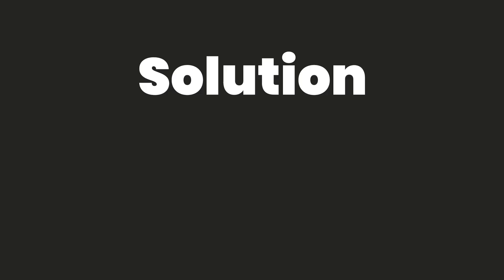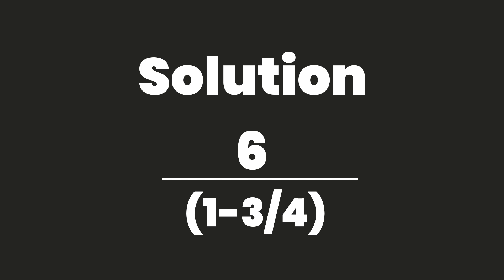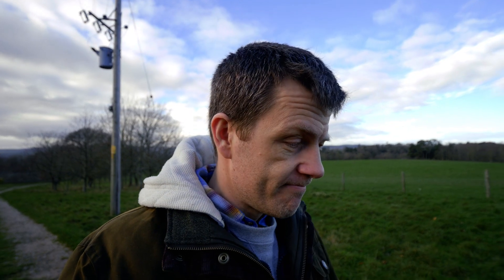The solution is six divided by one minus three over four — that is six divided by one-quarter, which gives you 24. Happy holidays!